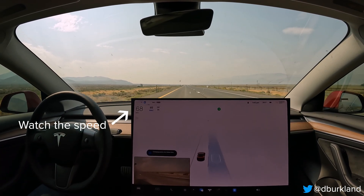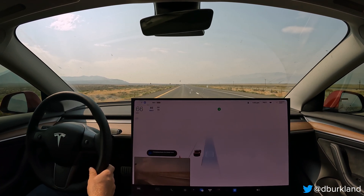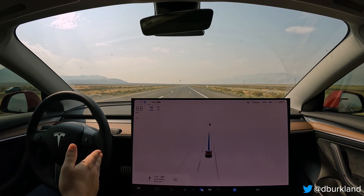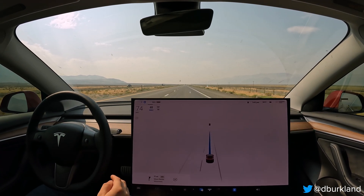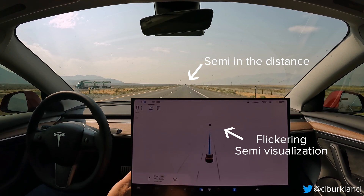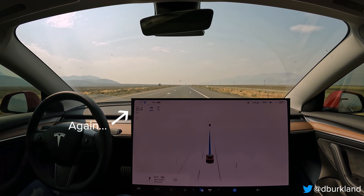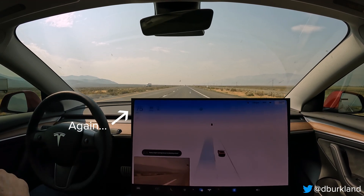All right, so there you go. There's a perfect example of the phantom braking. I let it go a bit further there because nobody was behind us. You can see it went from 85 to 65 in a few seconds there. Now, I have track brake pads, so it probably helped it stop a bit faster. But that's a good example of what I've experienced now — over 30-plus times since I left Minneapolis yesterday.